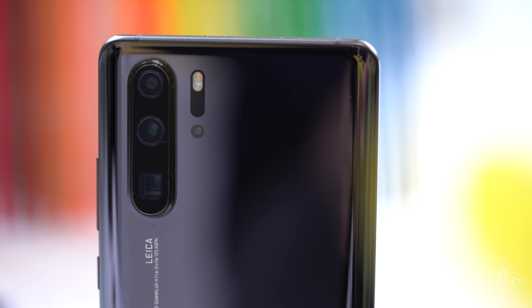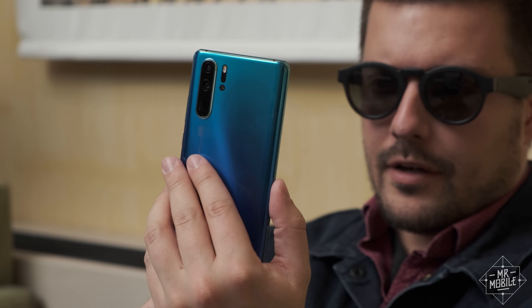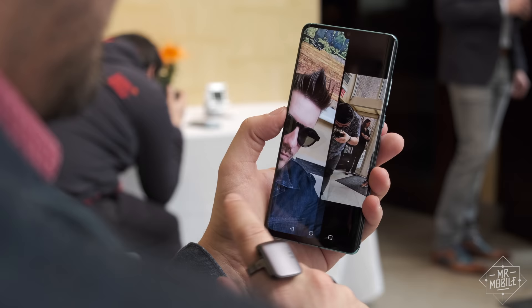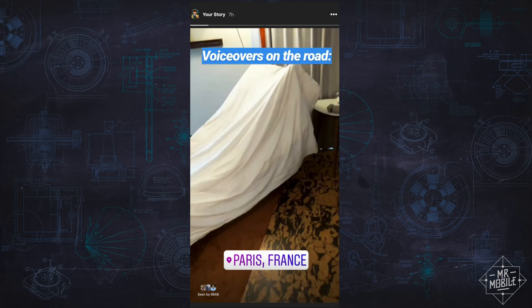Huawei calling this the first Leica quad camera requires a generous interpretation of the term 'camera.' The fourth port on the back is actually a time-of-flight sensor that Huawei says should help with AR applications and better portrait photos. But honestly, I have yet to see perfect portraits — or even consistently good portraits — from any phone, even though every year that's exactly what manufacturers promise. Also remaining to be tested in the full review: Video SuperZoom and AI HDR+. The latter is promised to function on the new 32-megapixel selfie camera as well, which appears to correct the softening problem of last year. I'll be taking pictures with this in Paris — follow me on Instagram for live impressions.